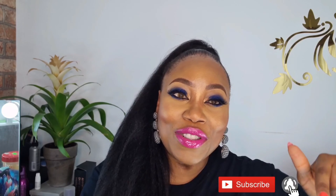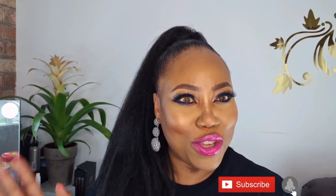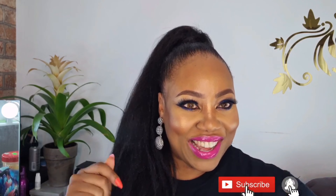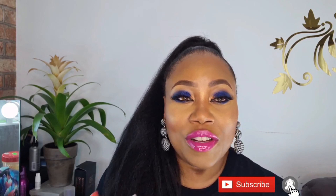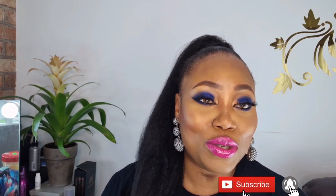I also want to appreciate my viewers and my subscribers — my family. You guys have been amazing. Thank you to my 500 subscribers, thank you so much. Keep sharing my videos, keep sharing my content, keep leaving me feedback. Your feedback is keeping me going. I really appreciate you all.